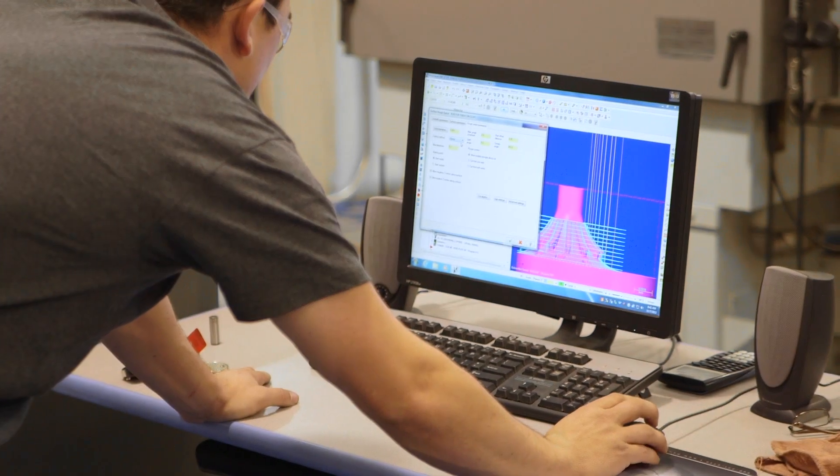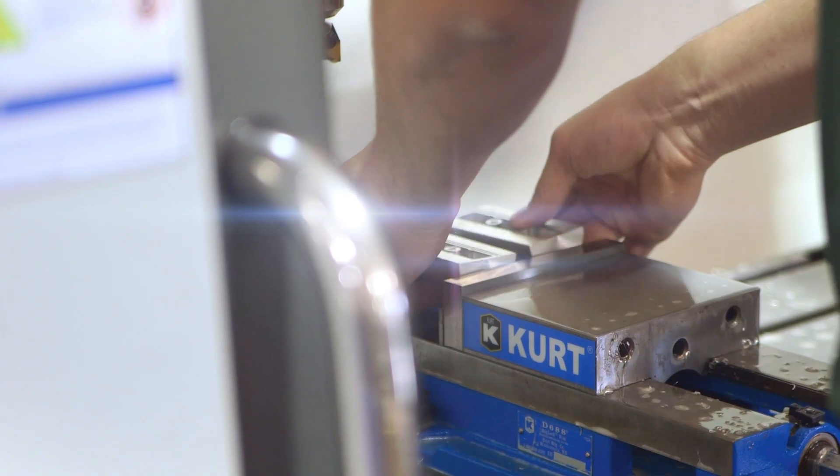They teach you from there on what works, what doesn't work, and by the end of the school year you build one project together. I like that we could take the concept from drawing out into the shop and actually physically build it in front of us.